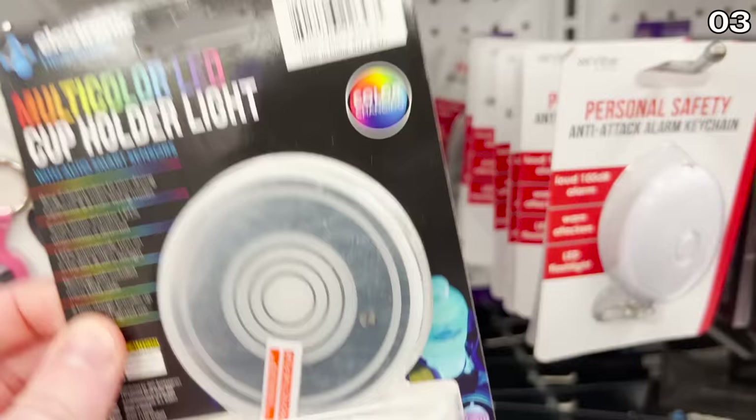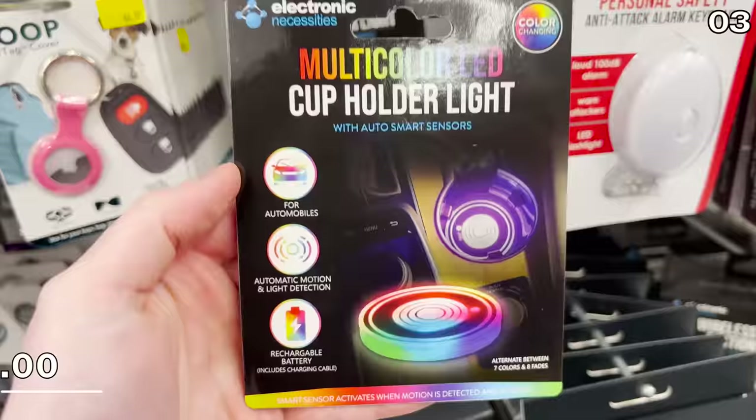Also of deep interest to my daughter are these LED cup holder lights for five bucks — just a fun way to randomly illuminate an area of your car for really no particular reason at all.